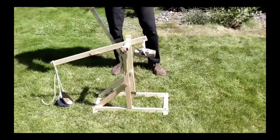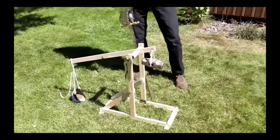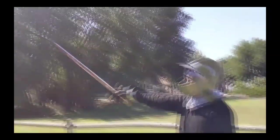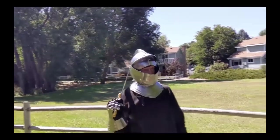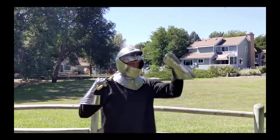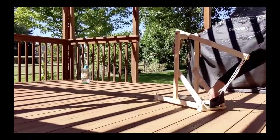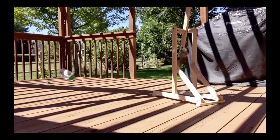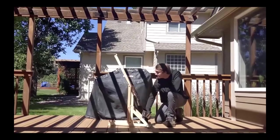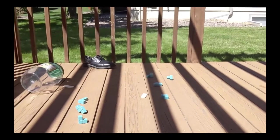The War Wolf took me 50 master carpenters and three months to build. I am ready to show the Scots the might of my fist. All is now ready. Release the War Wolf! Your Majesty, they're coming out of the castle — they want to surrender. What? They can't surrender! I spent three months building this War Wolf and I'm going to use it. Send them back to their castle. They will feel the might of King Edward. Release the War Wolf! And again! And again! And again!